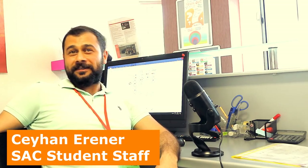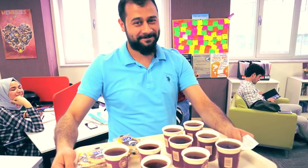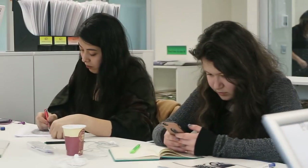I am Ceyhan. I am a graduate student working on a master's degree in political science, and I also work at SAC as a member of staff. If you are interested in politics, we can have a conversation together. If you need to improve your vocabulary, you should attend my SAC sessions — I will certainly do my best to help you. Lots of people ask if SAC can help them sound like a native speaker, and I want to give you a guarantee: if you come to SAC, you can talk like a native speaker.